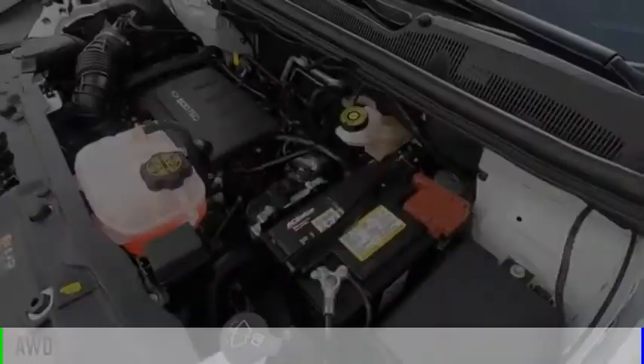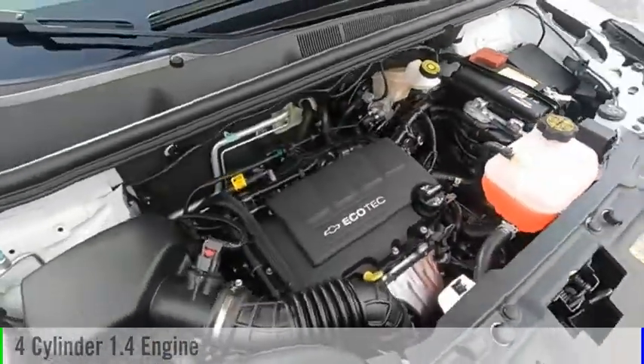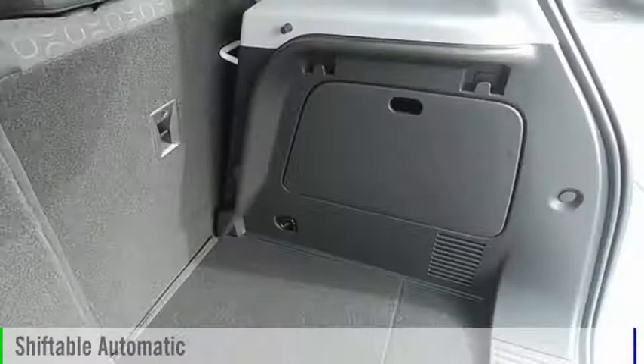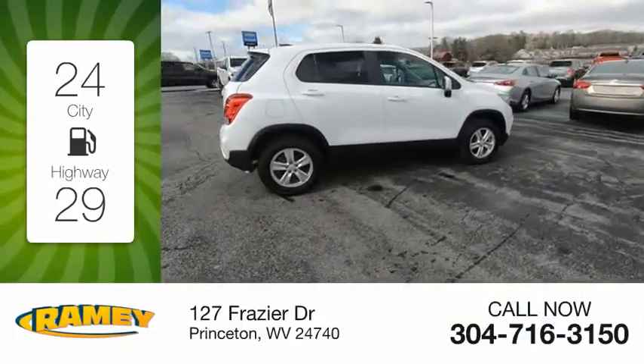This vehicle is powered by an all-wheel drive, four-cylinder, 1.4-liter engine, and comes with an automatic transmission. Great fuel efficiency saves you money by requiring fewer trips to the gas station.